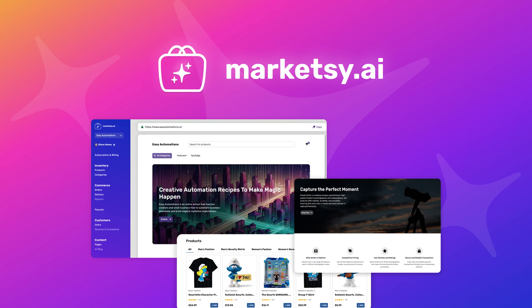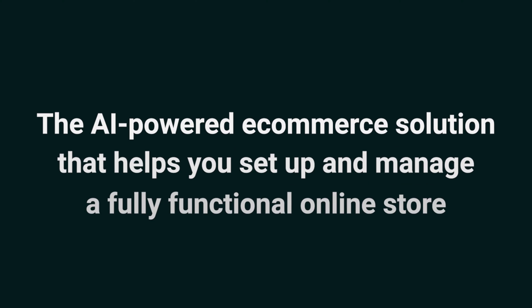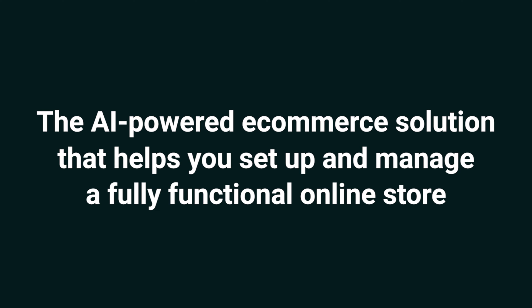What's good, Sumo-lings? I'm Jay with AppSumo, the best place to get insane deals on business software. Today we're looking at MarketSee AI, the AI-powered e-commerce solution that helps you set up and manage a fully functional online store.